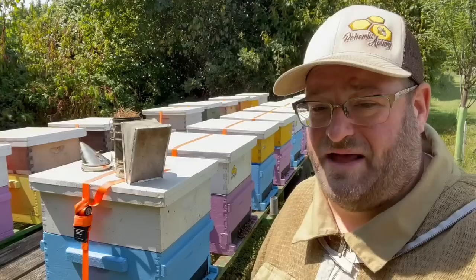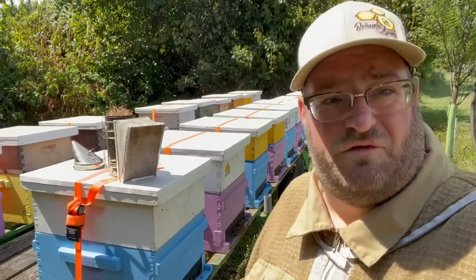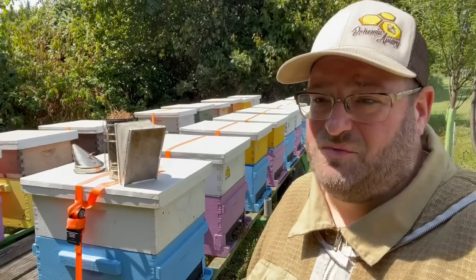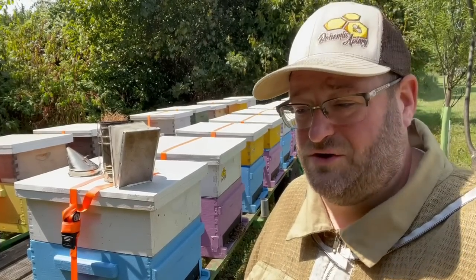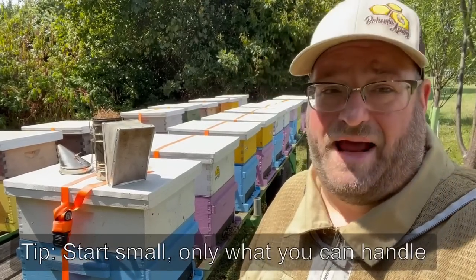That experience for him was a lot — it was his first time doing it at that scale, and as with any beekeeper doing anything at any scale, it can be a little overwhelming. So I always recommend easing into it, not just taking a big bite at that apple.